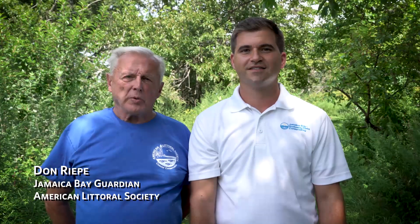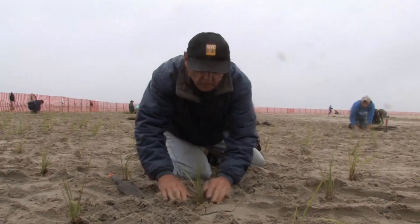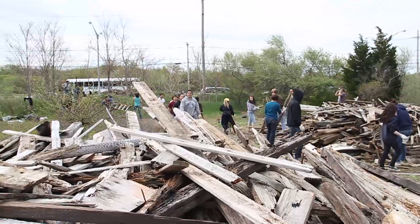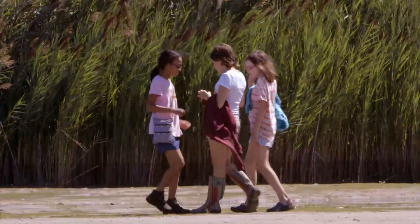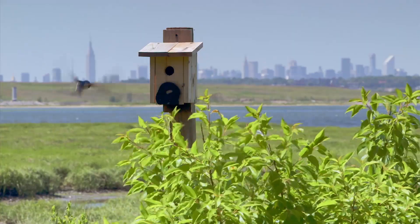I'm Don Riepey, the Jamaica Bay Guardian and Director of the Northeast Chapter of the American Littoral Society. And I'm Alex Sablaki, Executive Director of the Jamaica Bay Rockaway Parks Conservancy. For the past 20 years, groups like ours have been protecting and restoring habitats in and around Jamaica Bay, but a lot more needs to be done and we could use your help. Consider volunteering to help us improve the bay. As non-profit organizations, we are grateful for any monetary contributions you can make. We invite you to share this video with your friends and come down to the bay and explore the world of wonders right here in our own backyard.